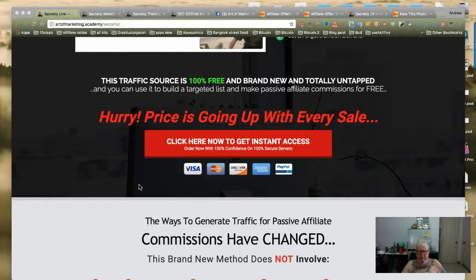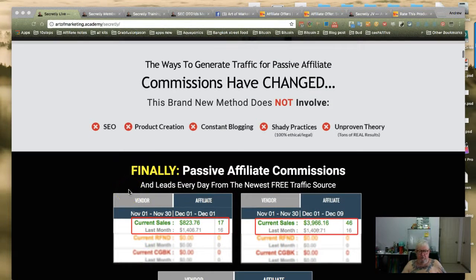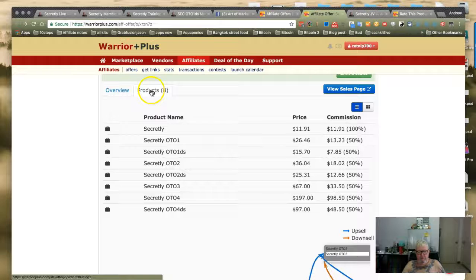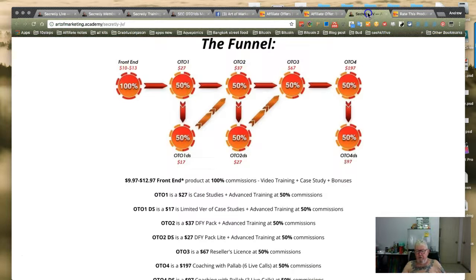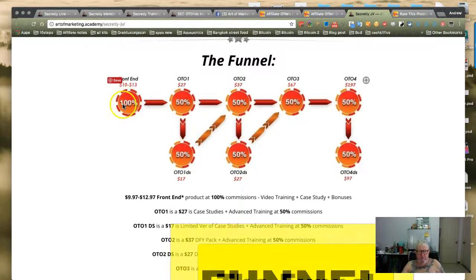I ended up buying the front end and one more step inside. I'll show you — there's OTO1 and a downsell. Here is the actual funnel: $13 on the front end, then $27 with a downsell, $37 with another downsell, and $67 up there.